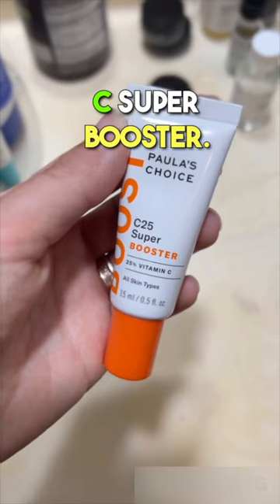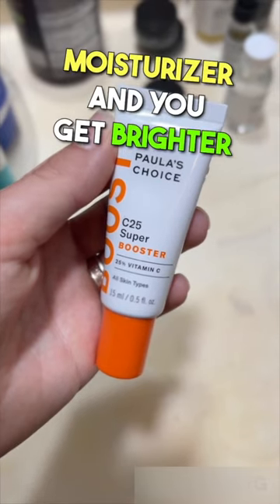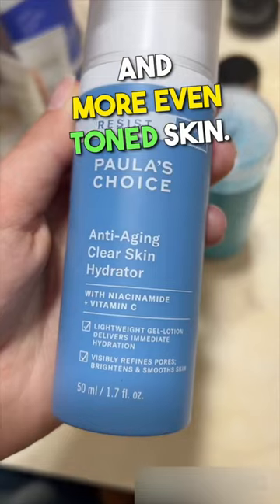I really love their Vitamin C Super Booster. You just mix it in with your moisturizer, and you get brighter and more even-toned skin.